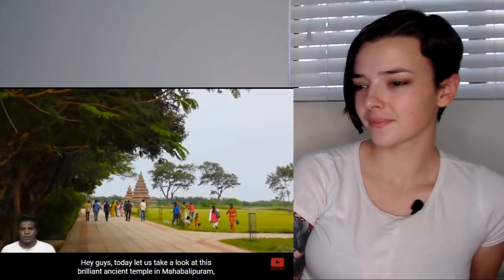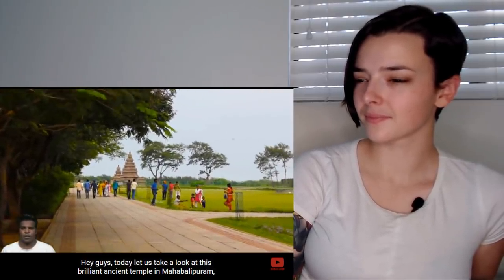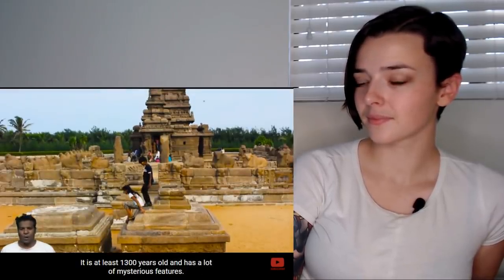Mahabalipuram — I tried, I'm sorry. Anyway, supposedly this is a long-lost and forgotten temple that you probably haven't even heard of. Let's take a look at this brilliant ancient temple in Mahabalipuram, known today as the Shore Temple. It's at least 1,300 years old and has a lot of mysterious features.